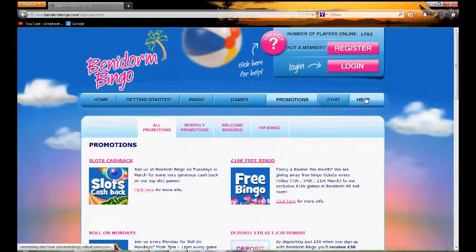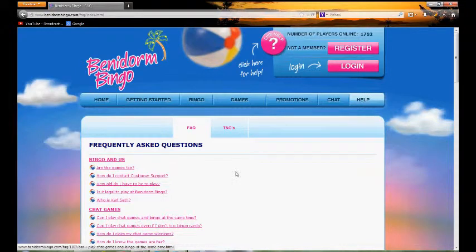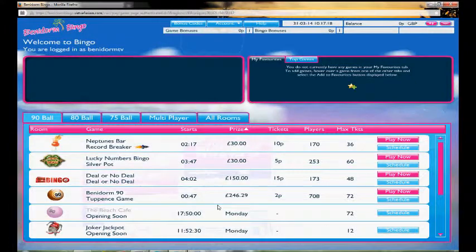There's a useful help section as well, should you need any FAQs or help. I've already logged in just to save a bit of time, which is very easy to do — it's just one page of usual personal details — and then you're taken into the lobby room.